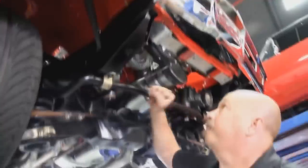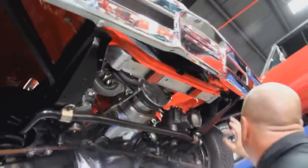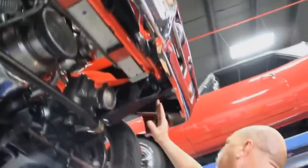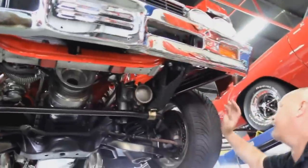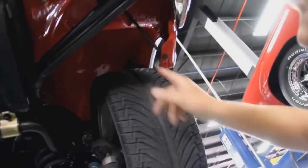Look at that giant sway bar up front here also. The front frame horns are nice and straight — looks like no evidence that this thing was ever smacked in the front. Good-looking gearbox here, aluminum radiator. All the mounting brackets and everything for the front bumper are all painted up. Core support's in good shape. Look at the inner fenders — they've got such a nice coat of paint on them, you could wax them and show them off.